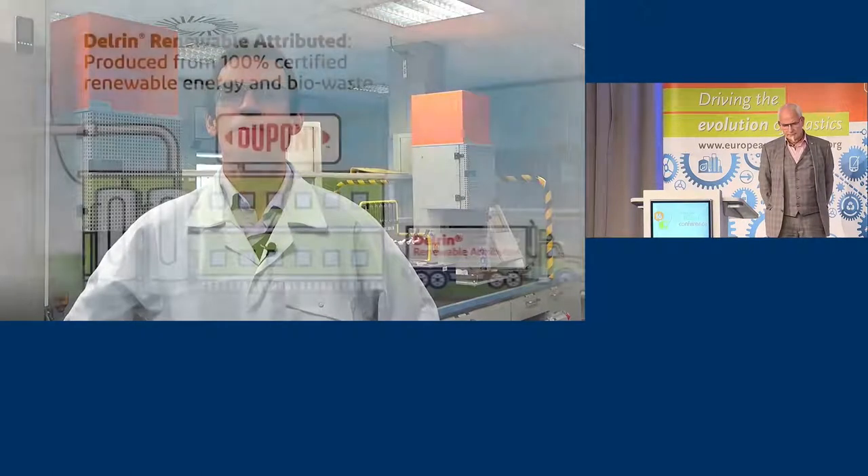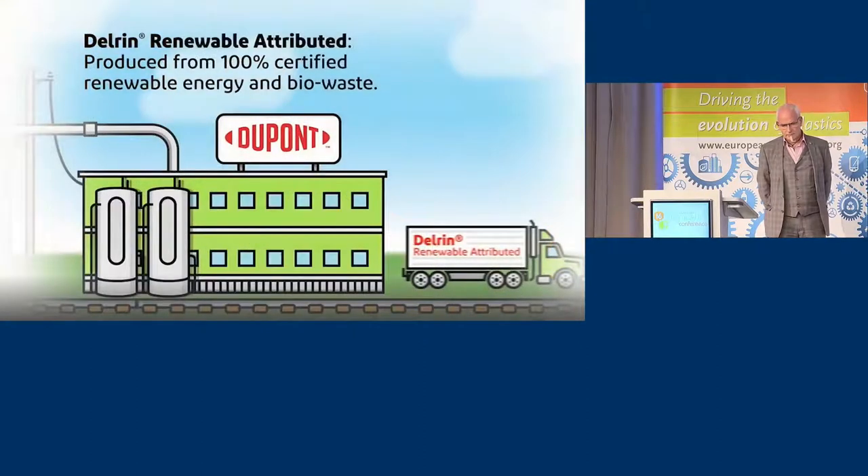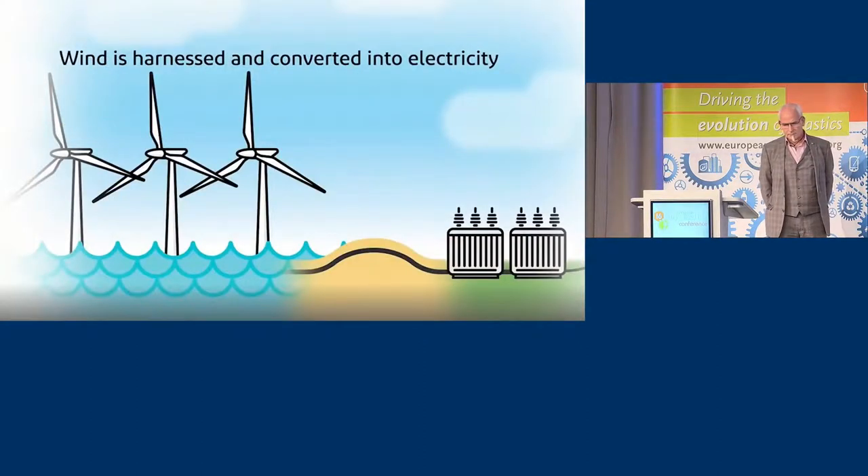DuPont is committed to sustainability in our production processes and product formulations. Our new Delrin Renewal Attributed Acetal Homopolymer portfolio, with its improved world-leading eco-profile, is a good example of that commitment. The material is made from 100% biofeedstock from waste in a facility powered by renewable wind energy, and it is the first POM accredited through the International Sustainability and Carbon Certification (ISCC) system. This pioneering achievement underscores the talent of our scientists, manufacturing, and application development teams, and accelerates Delrin's journey to carbon neutrality.